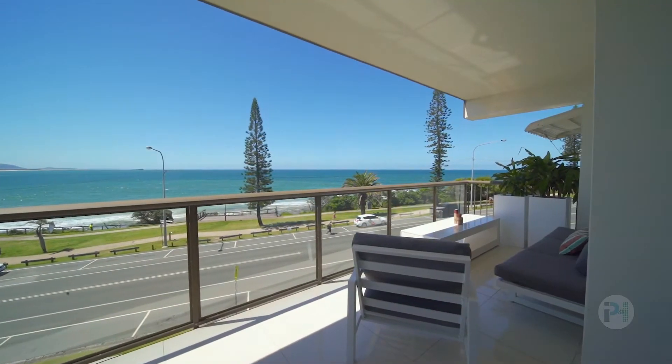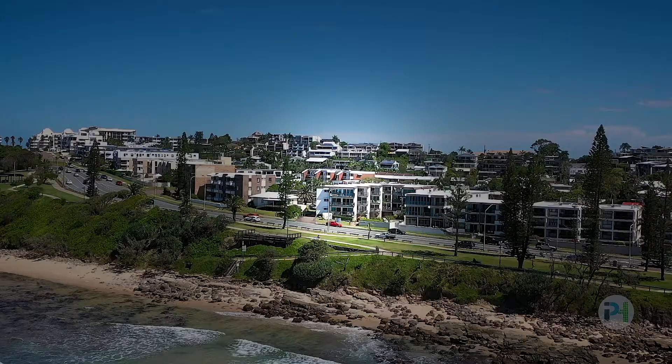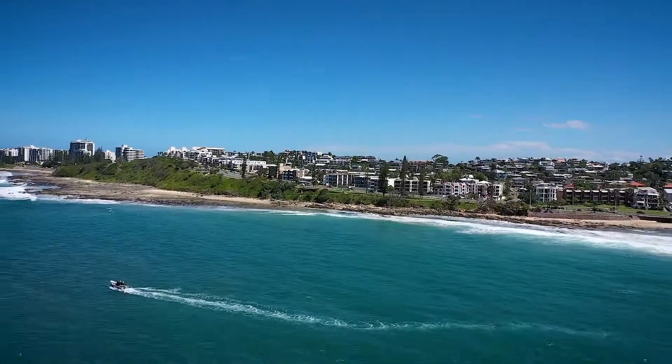Come through one of our open homes, or call for your private inspection — this apartment will leave a lasting first impression.